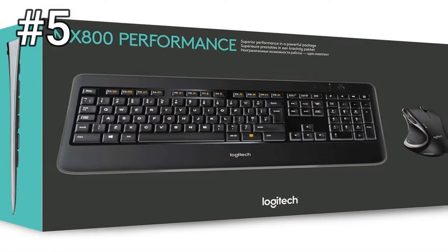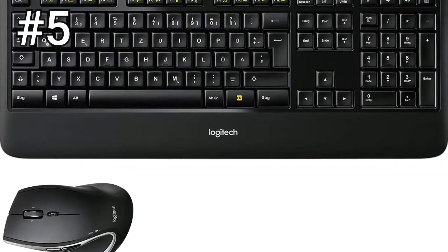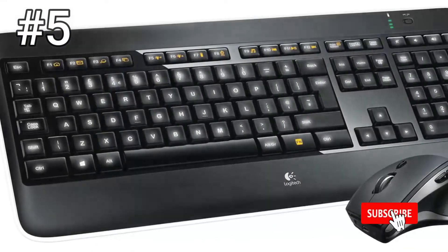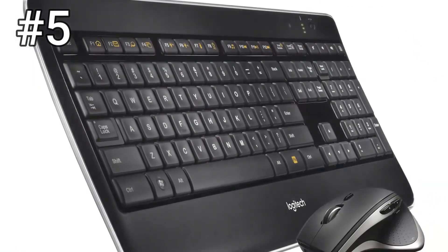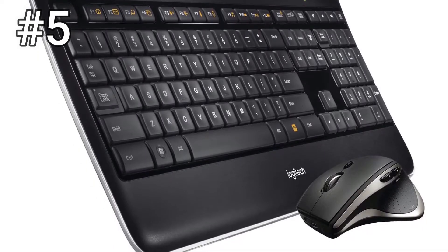Plus, at $179.99, you're spending more than twice as much as you would on our starter pick for some nominal quality-of-life improvements that come with some trade-offs. At this price, why bother with the combo when you could get Logitech's best productivity-focused keyboard — the MX Keys — and best mouse — the MX Master 3 — for a little more.